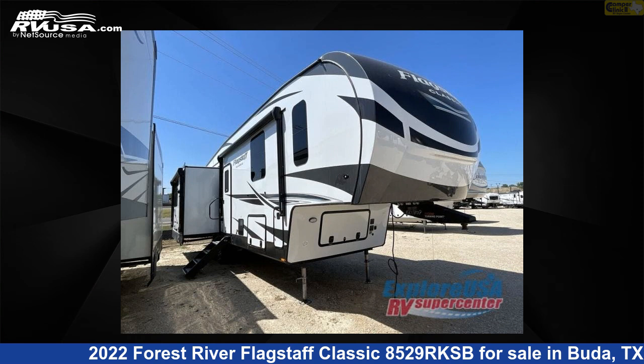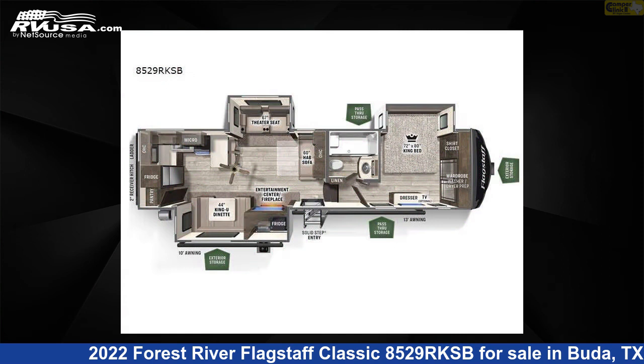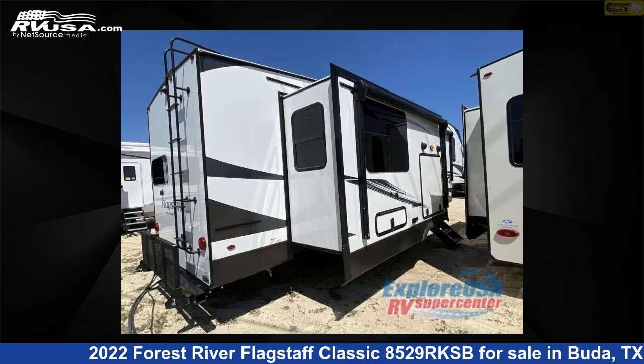This 2022 Forest River Flagstaff Classic 8529 RKSB is a fifth-wheel RV. It is located in Buda, Texas, 78610 and is offered for sale by Camper Clinic 2.